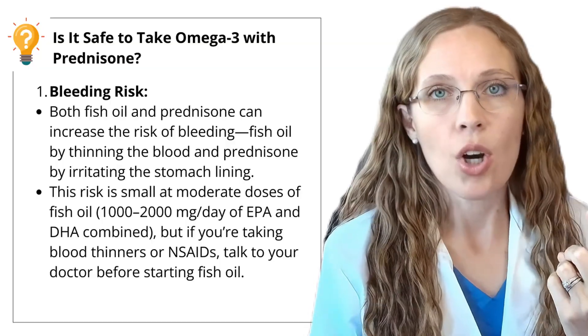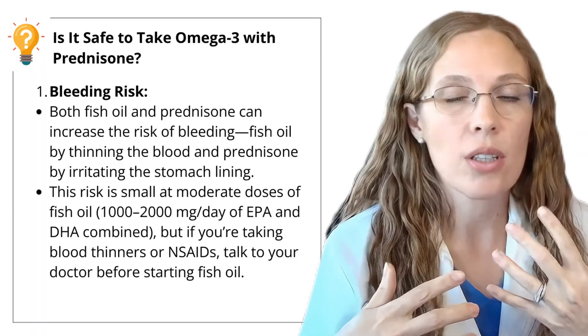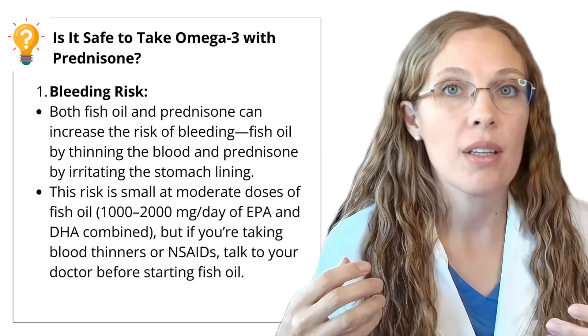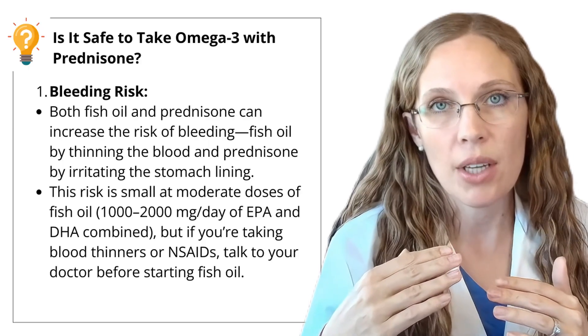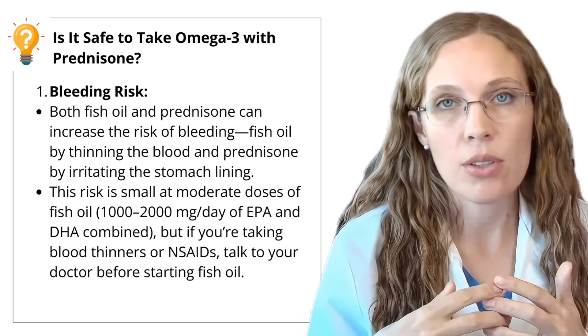So is it safe to take prednisone and omega-3s together? The good news is there's no direct drug interaction between prednisone and omega-3s like fish oil — they're generally safe to take together, but here are some things to keep in mind. First, omega-3s can increase your bleeding risk, and prednisone can also increase bleeding risk, so the combination may lead to an elevated risk. Fish oil increases the risk by thinning the blood, whereas prednisone increases it by thinning the gut lining. The risk is really small at moderate doses of 1,000 to 2,000 milligrams of EPA and DHA per day, but it's worsened if you take NSAIDs like ibuprofen or naproxen alongside prednisone and fish oil.